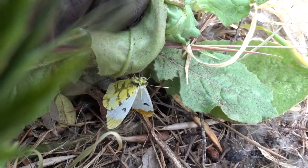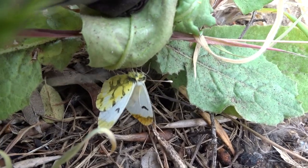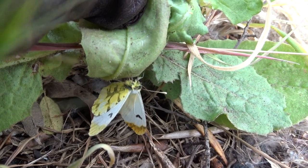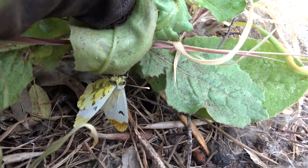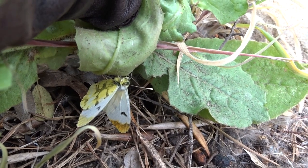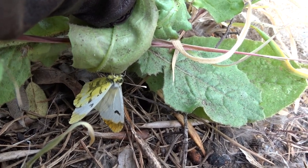Let's turn her around slightly — she's cooperating — and we can see the underside: a beautiful green and yellow clouding, which is shared by the male. It's just that the upper side is more brilliant in the male.